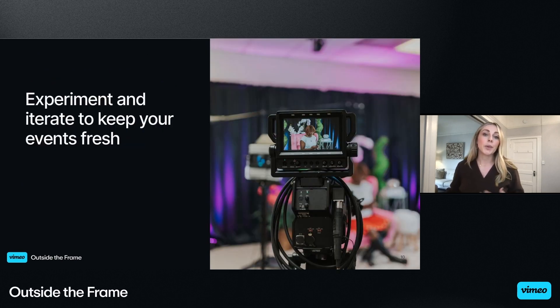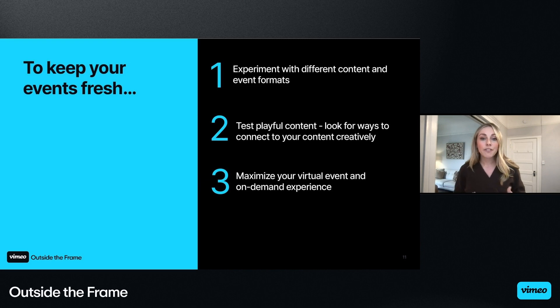The first area we will dive into is an emphasis on experimenting and iterating to keep your events fresh. You will hear experimentation is a common theme across our playbook. While we don't want to recreate the wheel each time, we always look for ways to iterate on our event design and attendee experience. To keep our events fresh, we experiment with different event and content formats, test playful content, and look for ways to connect with our content creatively, and we always look to maximize our virtual event experience.